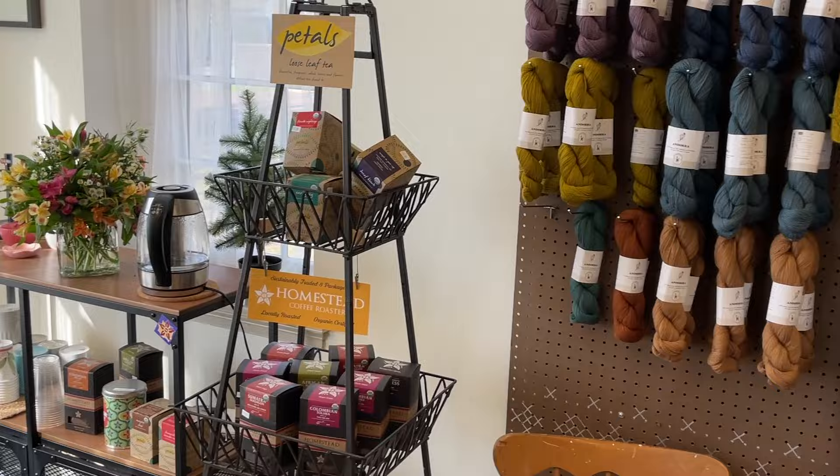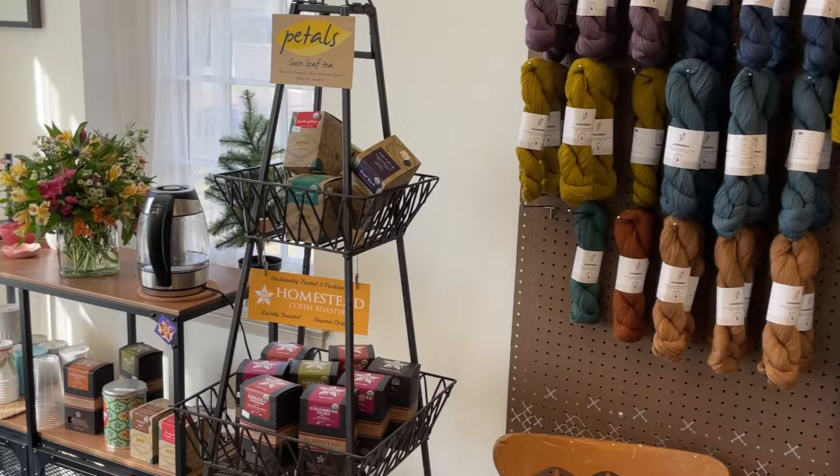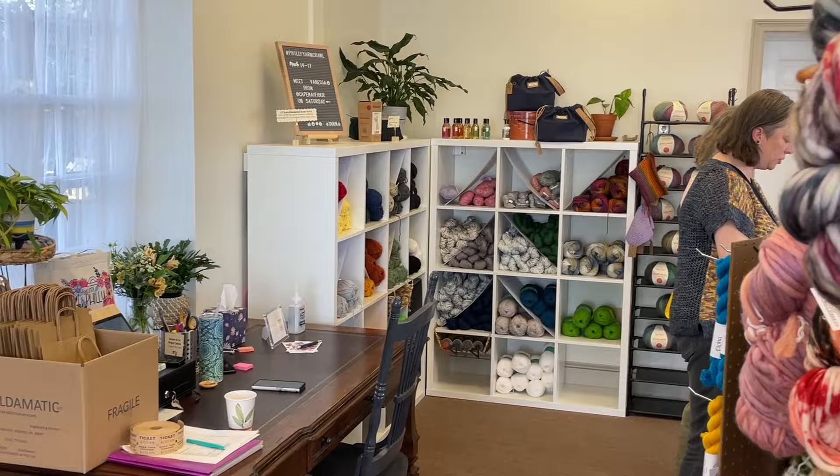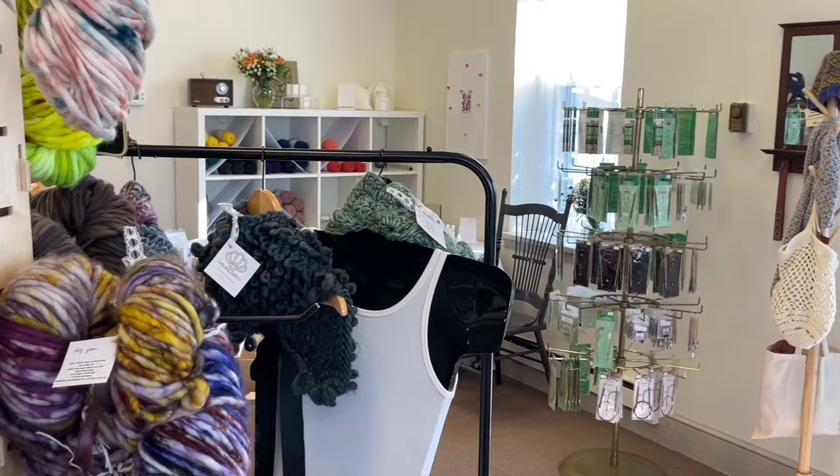A cool part about this shop is that they also offer teas and coffees that you can use as gifts or at home. They also have a large table on the opposite side of the shop where they teach knitting and crochet classes.